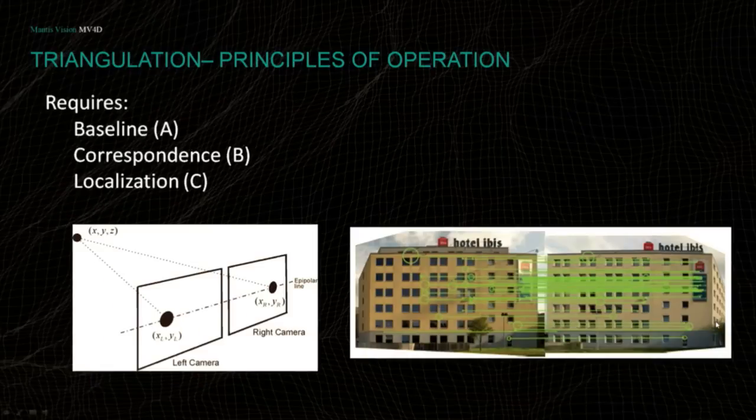The second method — triangulation — is what we use. We have two eyes, and our brain correlates what we see between two perspectives. The idea is simple: as long as we can match features seen from two viewpoints, we have a triangle in space, and knowing the position and angles gives us the distance. Every triangulation system requires three things: the baseline, which has a linear impact on accuracy; the correspondence, to find which feature matches which; and the localization, which defines the depth resolution quality.